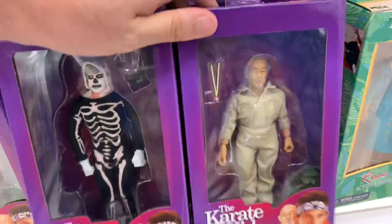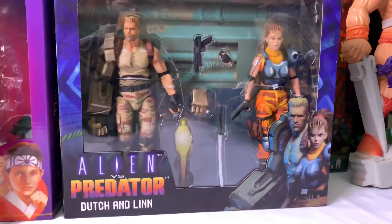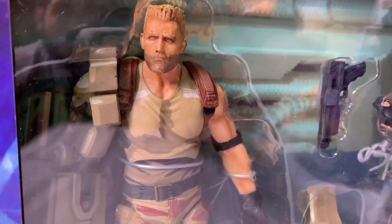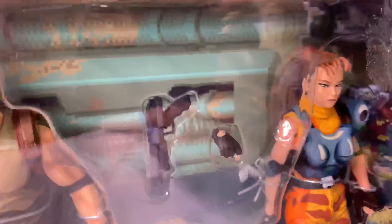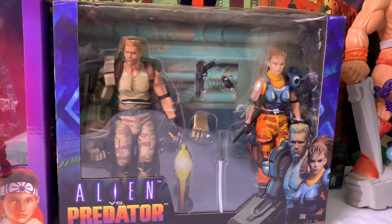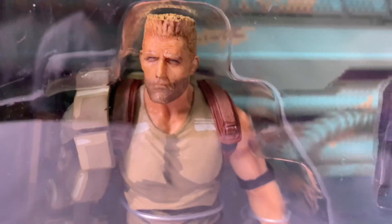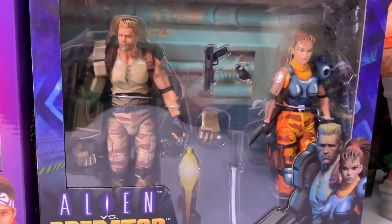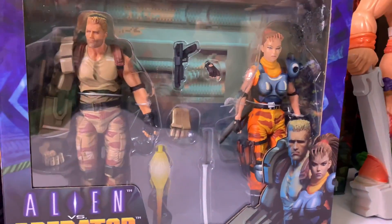Alright guys, this is the haul portion of the video. Starting off with this Alien vs. Predator two-pack — I got Dutch and Lynn. I haven't unboxed it yet because looking at Dutch's eyes, he has no painted eyeballs. I don't know if that's on purpose, and Lynn is looking a little wonky too. I think I might have gotten a bad batch, so that's probably going back. But this Dutch figure just looks amazing besides the face issue — it's the cybernetic Dutch and Lynn figures from the video game, which is pretty sweet.